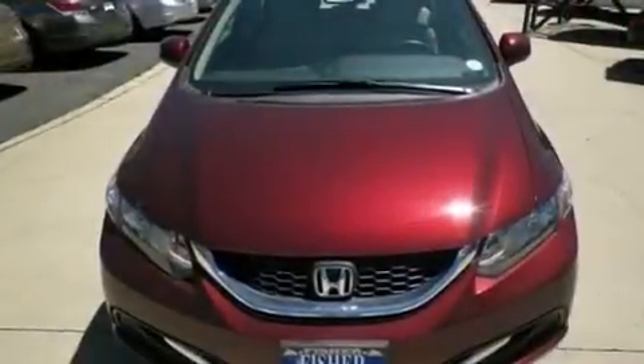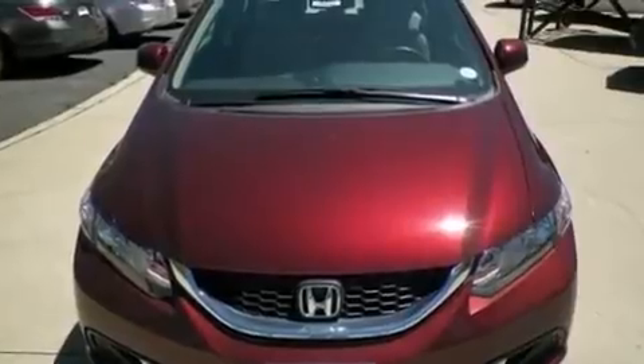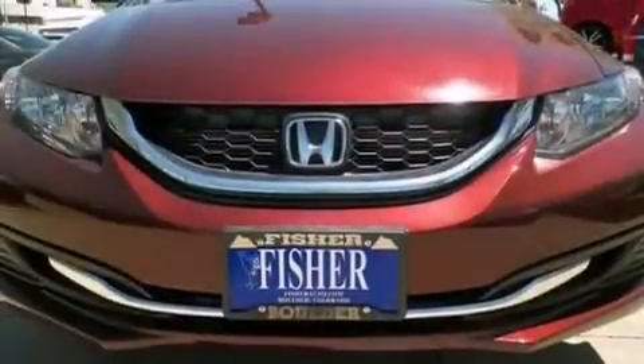And a rear view camera. With an EPA estimated rating of 39 miles per gallon on the highway, fuel efficiency does not take a back seat.